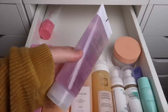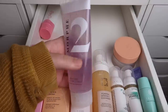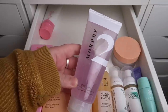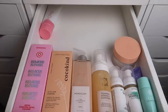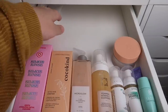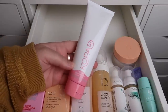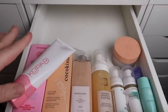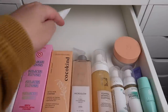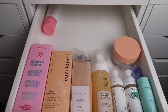Next we have the Morphe 2 Bubbly Fresh Gel to Foam Cleanser. I'd love to try it but I'm trying to pass things along before they expire, so we are going to declutter the Morphe 2. Next we have the Kopari Tropical Glow Cleanser — I have not tried this one and I'm really excited about it, so I'm going to keep it and move on to it once I finish my current cleansers.